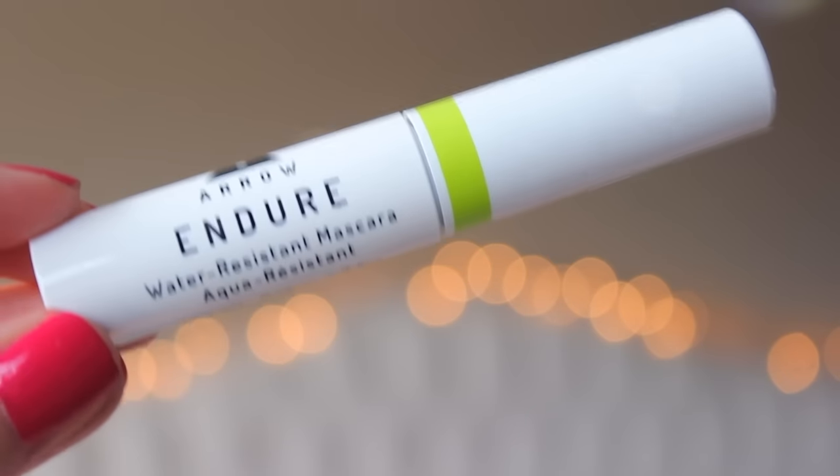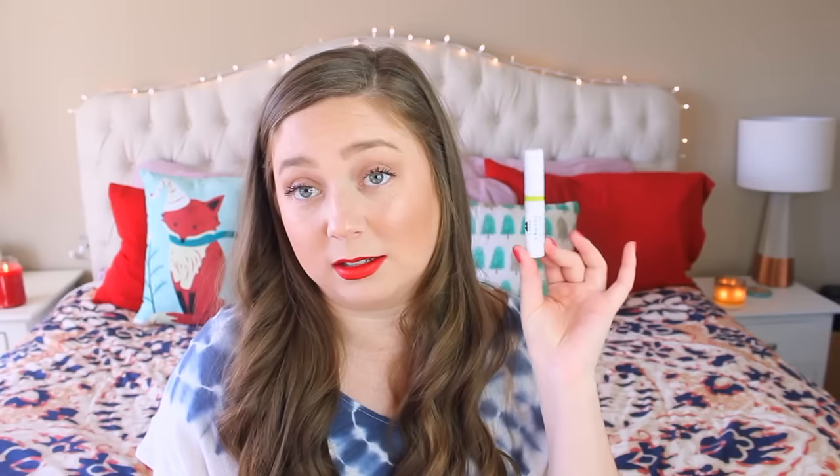We have a mascara, which is not my favorite sample to get because I have so many mascaras. I'd rather get a mascara than an eyeliner, but this is the Aero Endure Water Resistant Mascara. I'm probably going to pass this on immediately because I have too many mascaras to work through. Looking at full prices: the Sunday Riley is $105, the perfume's full size is $100 to $135, and the full size of that mascara is $20.